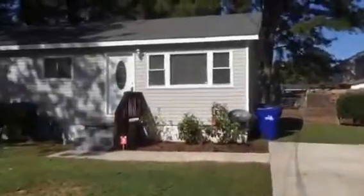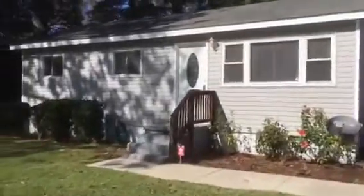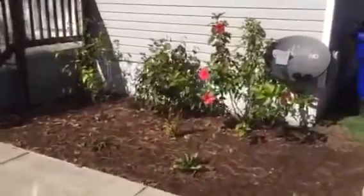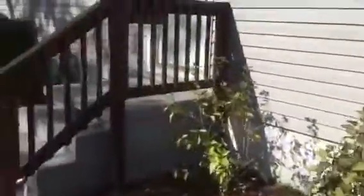This is a nice little three-bedroom, two-bath house with 1,100 square feet, big fenced-in backyard with a shed. We have some nice landscaping here, nice flower beds, and a nicely renovated little house.